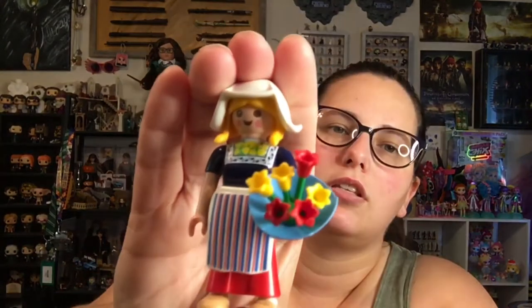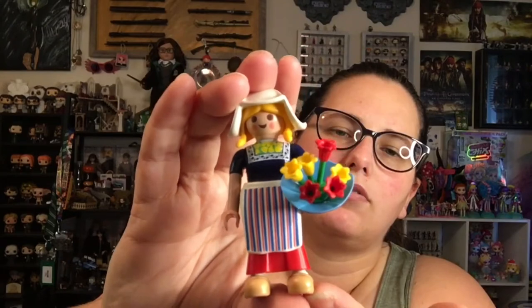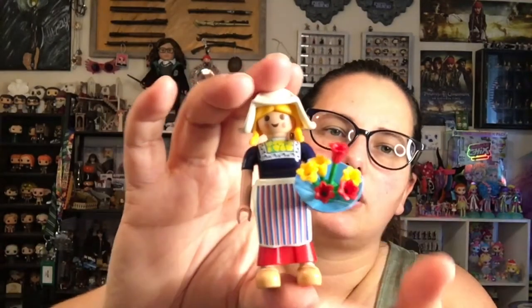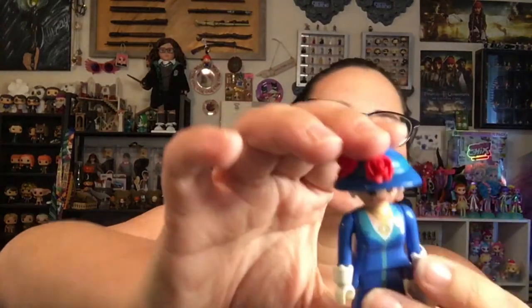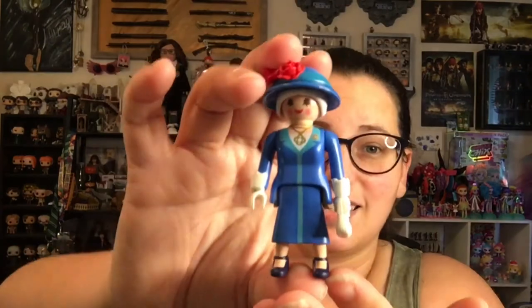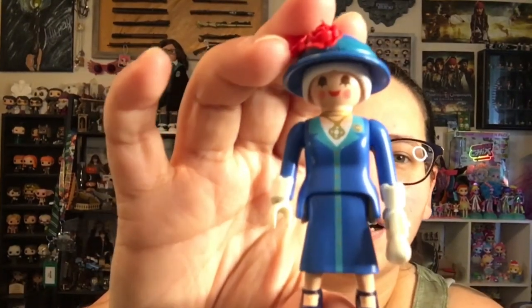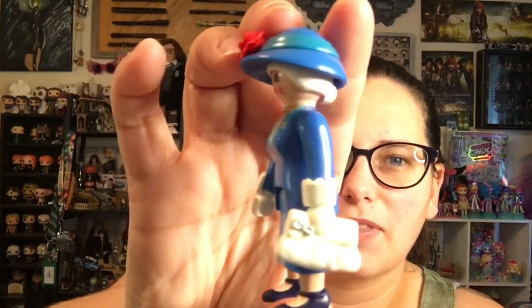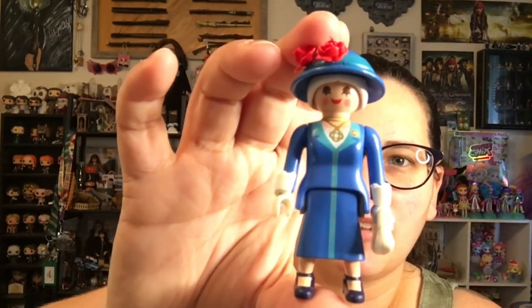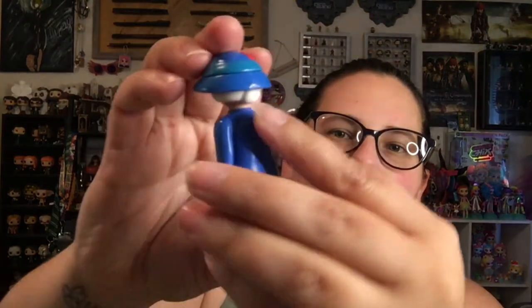We got this woman — I believe she is from Holland, maybe — with the wooden clogs and the tulips. We got this lovely lady, who actually is my favorite. She kind of reminds me of the Queen of England with the roses and the lovely blue dress. She's even got a little bun back here. Very cute.